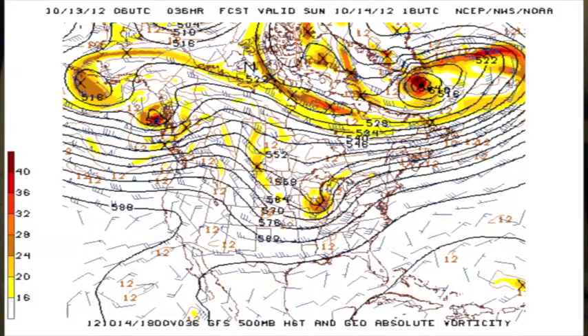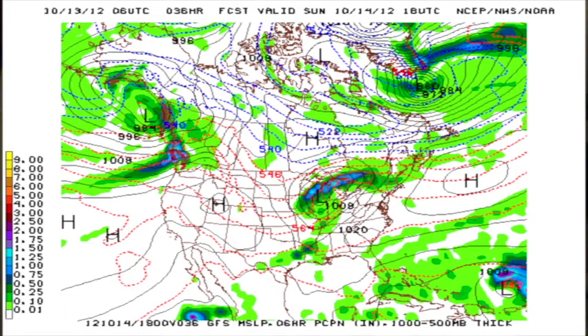Our morning 06Z GFS model run — and this is for Sunday, so this is tomorrow — we are seeing moisture increasing. There's that trough moving up into the Great Lakes from the Four Corners area where it is positioned today, and that will be associated with a surface low positioned in the vicinity of Chicago by tomorrow at midday, dragging the cold front into the Mississippi River Valley and down into southeast Texas.